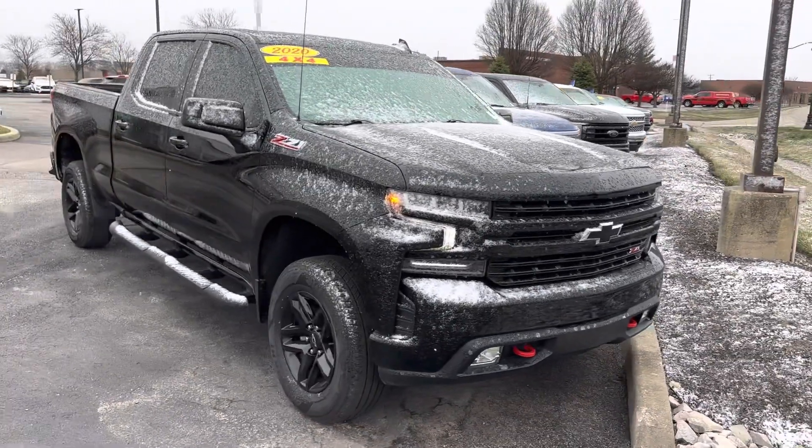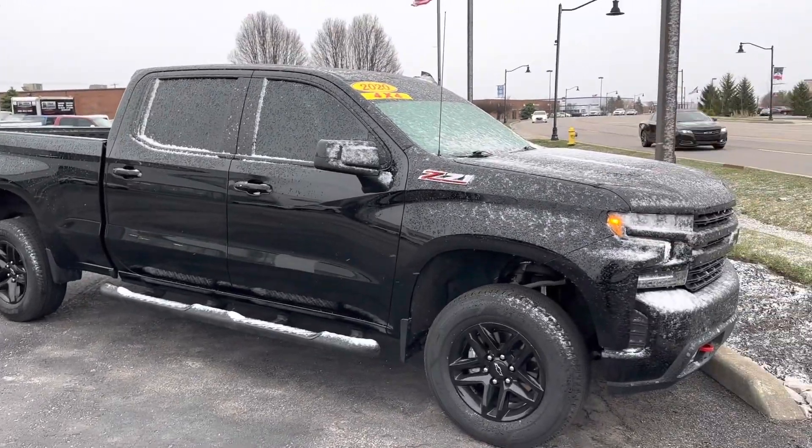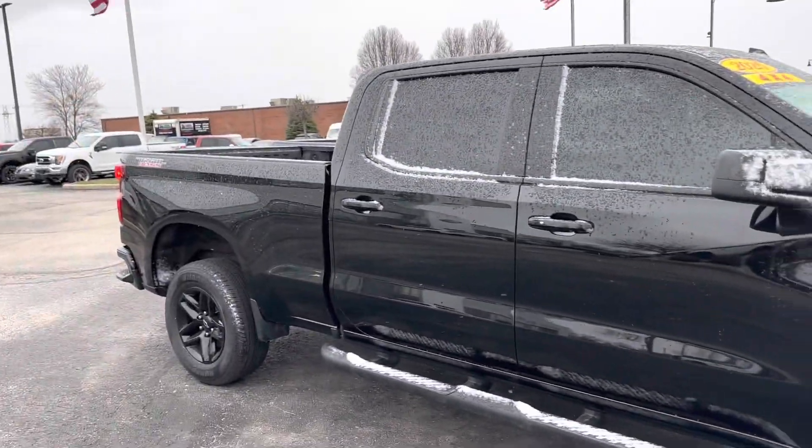Good morning, this is Scott with Bill Estes Ford here in Brownsburg, Indiana. I want to make a nice walk-around video here for you of the 2020 Chevy Silverado Trail Boss Edition.